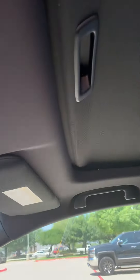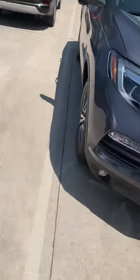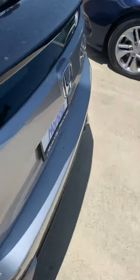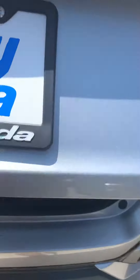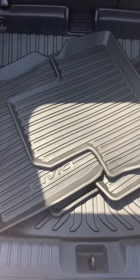This one does have the moonroof. Taking you around back — it does have a cargo tray and all-season floor mats.